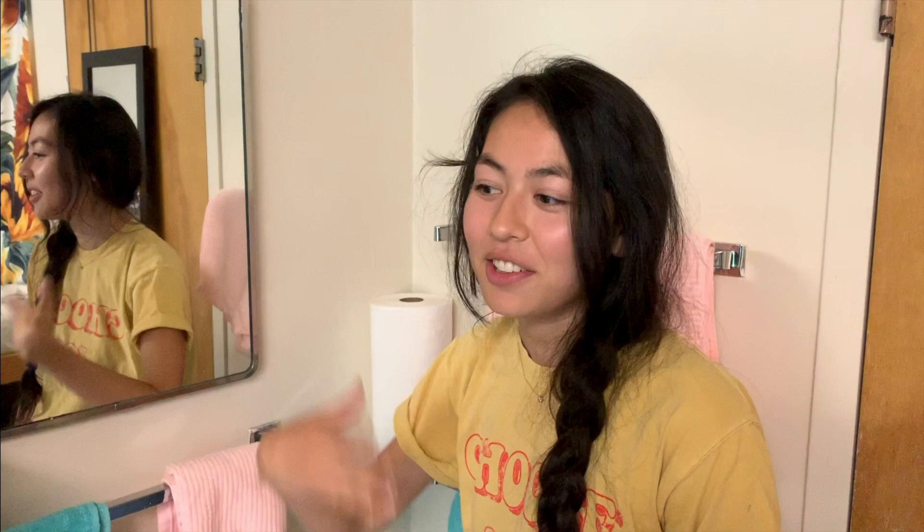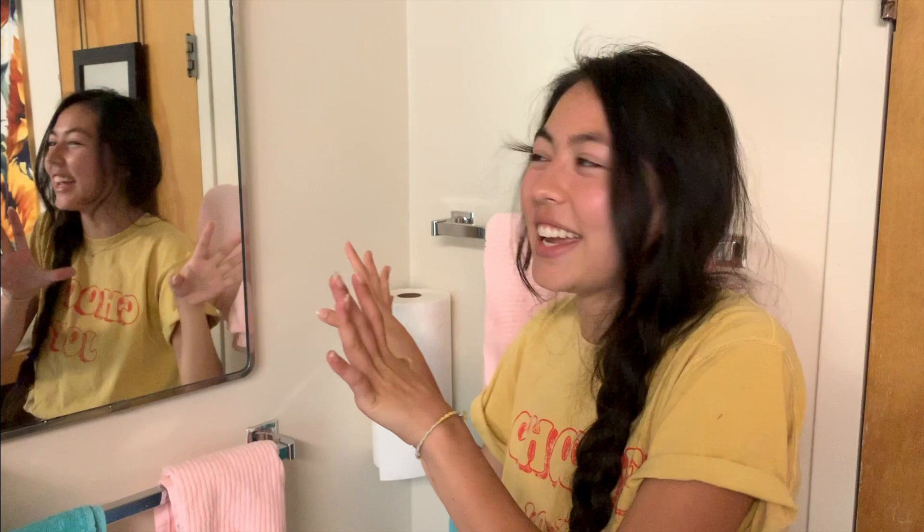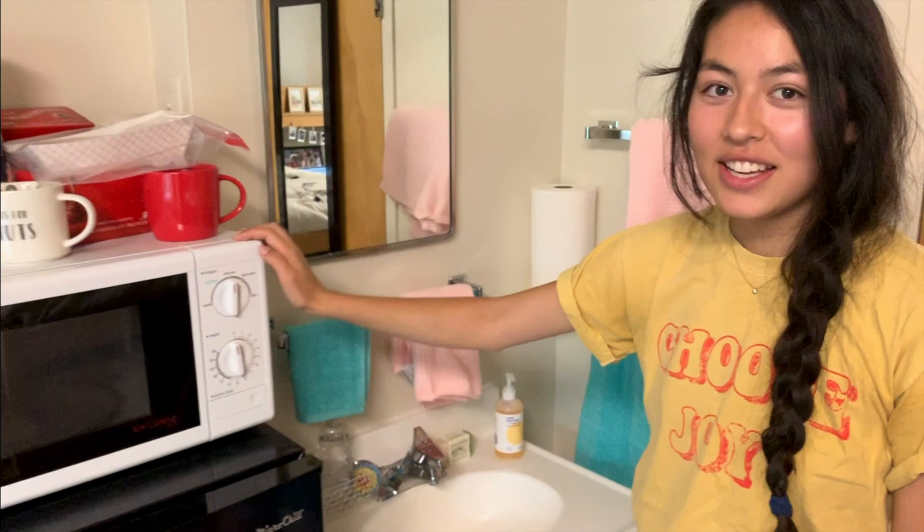My roommate — I told her she could use it as well, but I don't know where she stores her stuff. So I promise I wasn't just taking up the whole entire cabinet; it just ended up where only I was using it. Then if we go here, this is like the mini kitchen area.